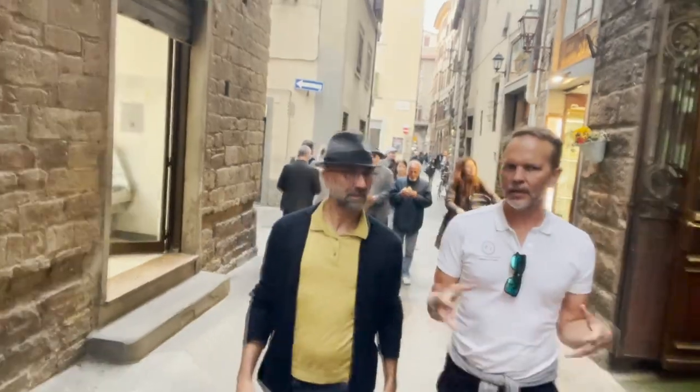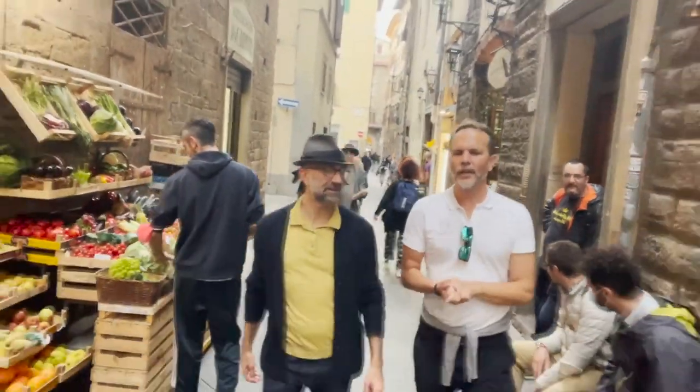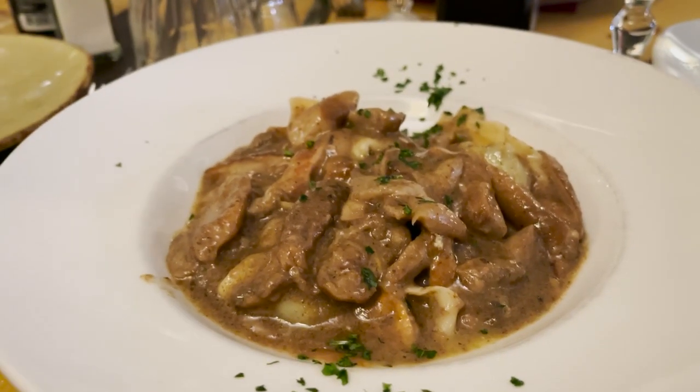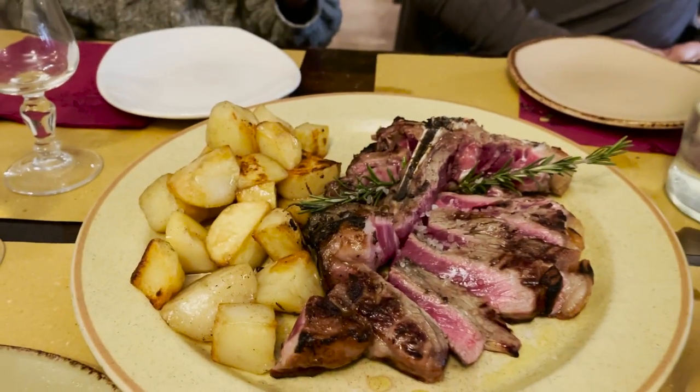After such an experience, I dare say it's time for a lunch break and Angelo leads us to a wonderful place. It's always better to know a local to get to the best restaurants. Truly scrumptious — Florence definitely has many delicacies not to be missed.